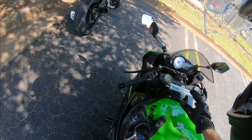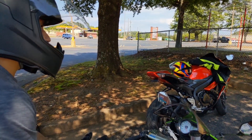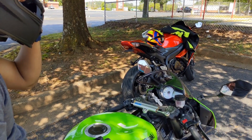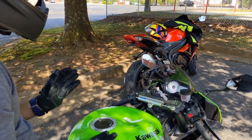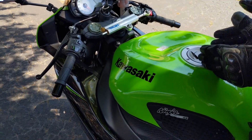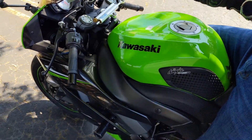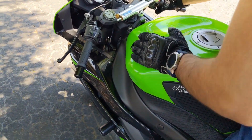This bike has six gears. You down-shift to get into first gear. In between first and second gear you have your neutral. Every gear other than first gear shifts up.